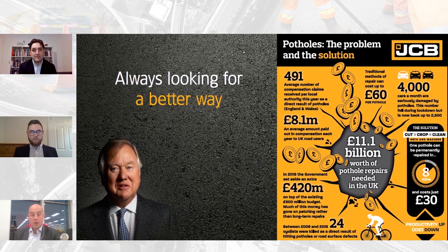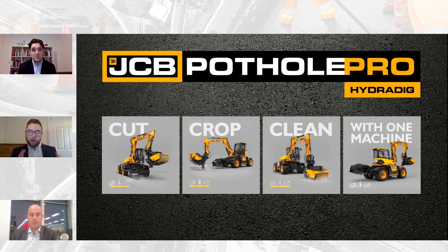One of our JCB mottos as proud British engineers is to always find a better way, and that starts with understanding our customers — those highways gangs. That viewpoint comes all the way down from our chairman, who hits potholes as much as we do and feels it's a national issue that we as British engineers need to solve. Researching with councils, we identified the bottleneck and distilled it into three key elements: cut, crop, and clean. These are absolutely essential in creating a uniform hole profile — squaring off the edges and fully preparing the hole before you even start talking about filling it with material.